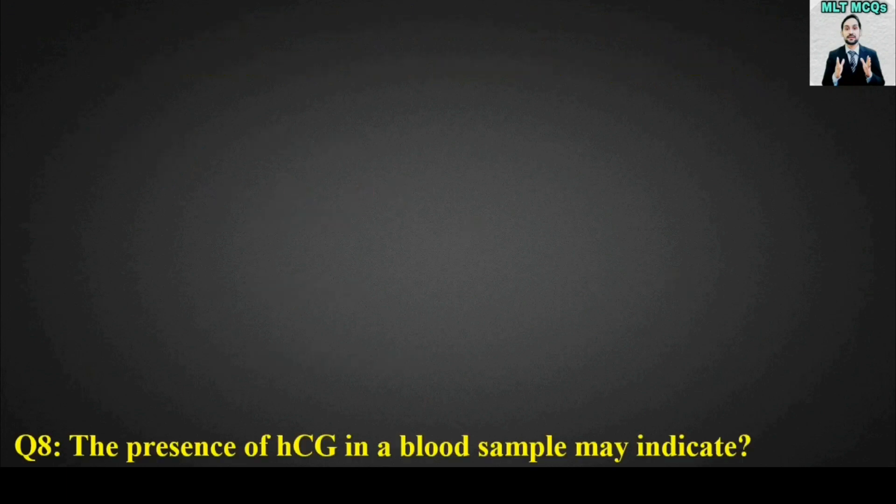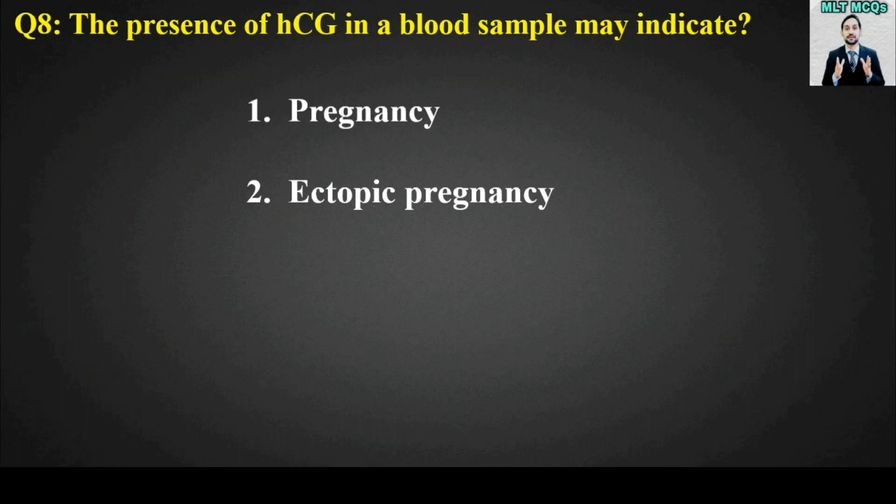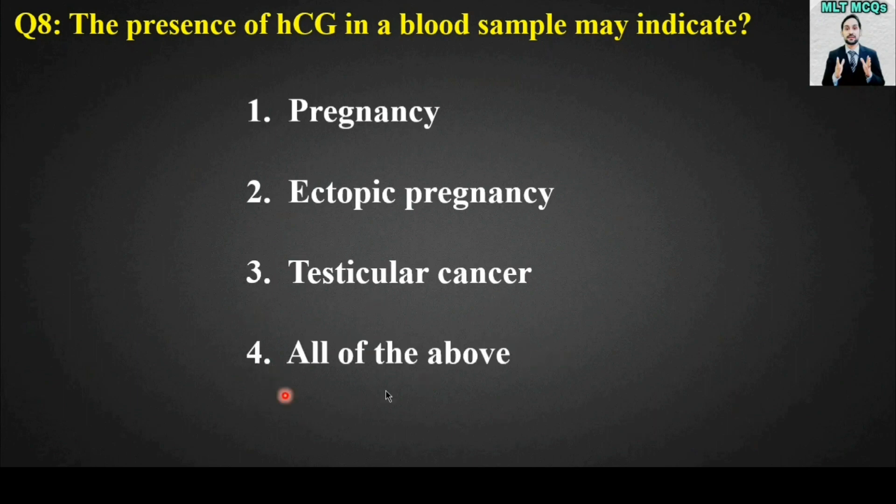MCQ number eight: The presence of HCG (human chorionic gonadotropin hormone) in a blood sample may indicate pregnancy, ectopic pregnancy, testicular cancer, or all of the above. The right answer is all of the above — HCG can indicate pregnancy, ectopic pregnancy, as well as testicular cancer. So HCG test is not only positive in pregnancy.